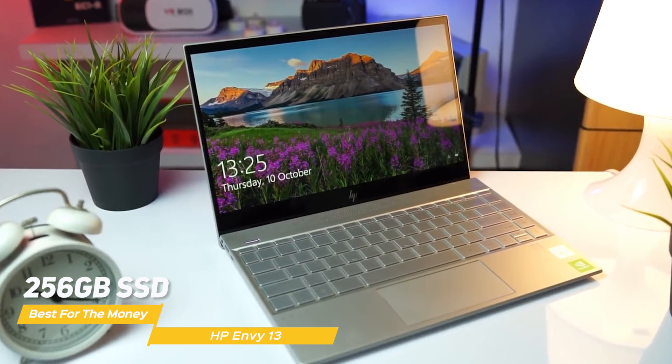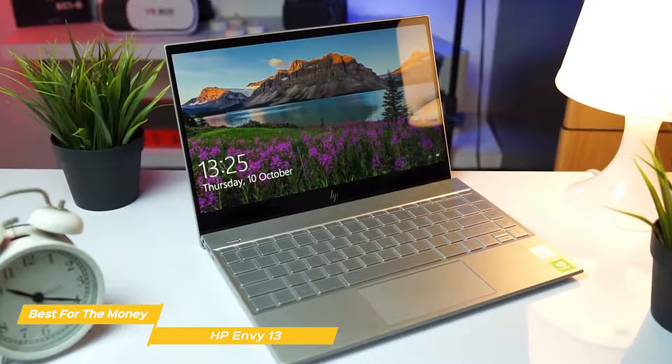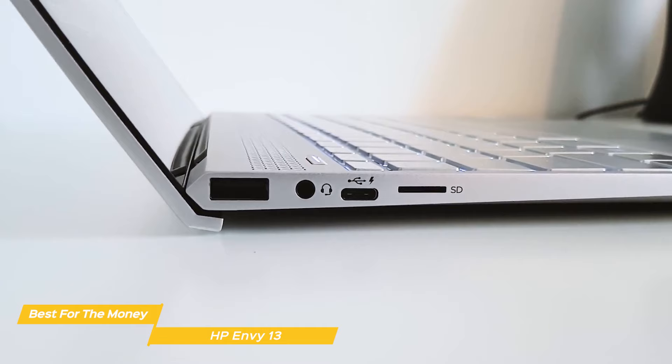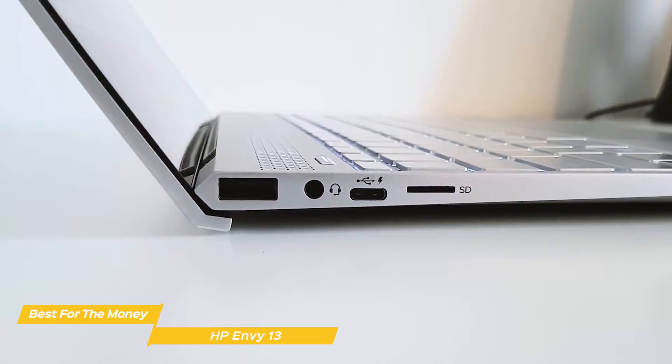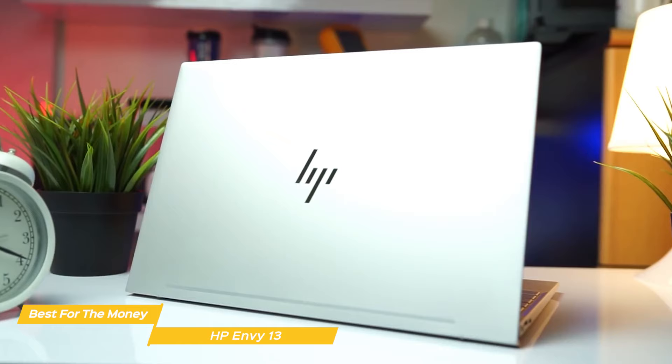The Envy 13 cleverly uses a drop-jaw hinge mechanism to fit USB Type-A ports on each side of the laptop, so you can charge your accessories or connect peripherals. Ports include two USB-A ports, a headphone mic combo jack, a microSD card slot, and a Thunderbolt 4 port for fast transfer speeds or connecting to 4K monitors. Battery life is above average, giving you around 11 hours on a full charge. If you want to get the most for your money, the HP Envy 13 definitely delivers — it covers the essentials well, has a good spec and battery life, and is a solid choice for an HP laptop.